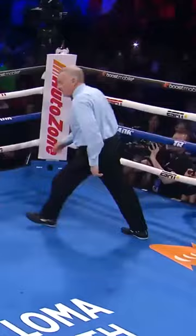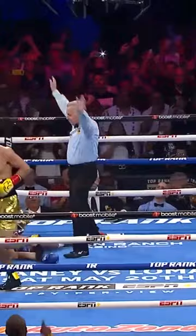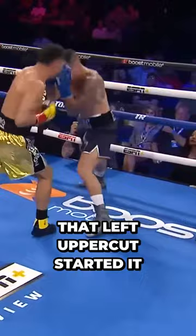He collapses! Uppercut again! Oh, my! What a devastating, destructive second round onslaught from Janabek Alim Hanalah. That left uppercut started it. That's brutal.